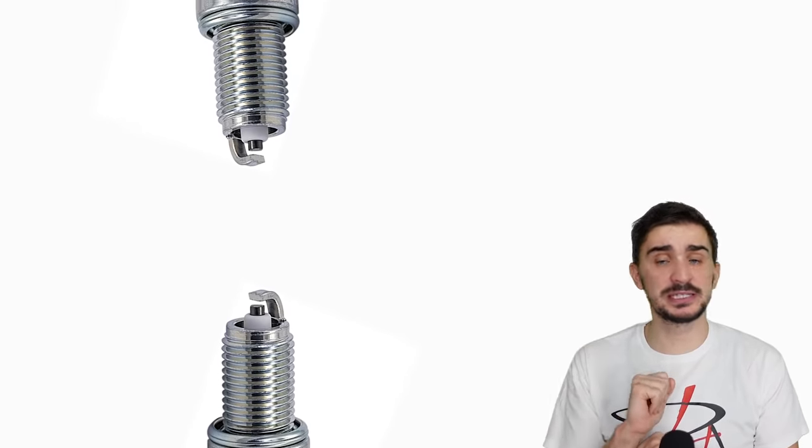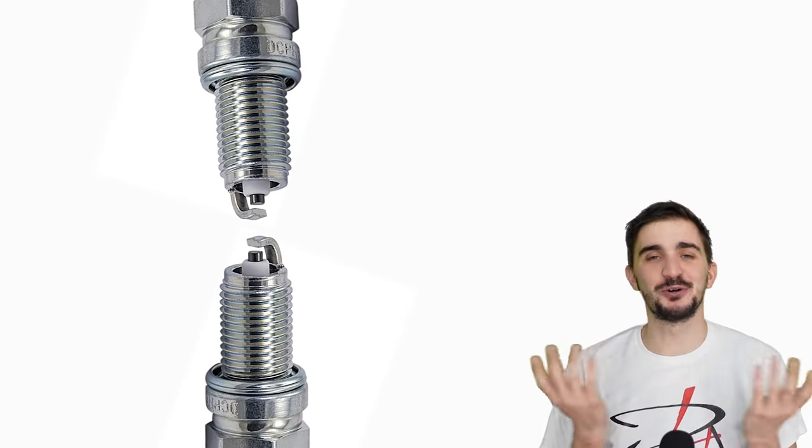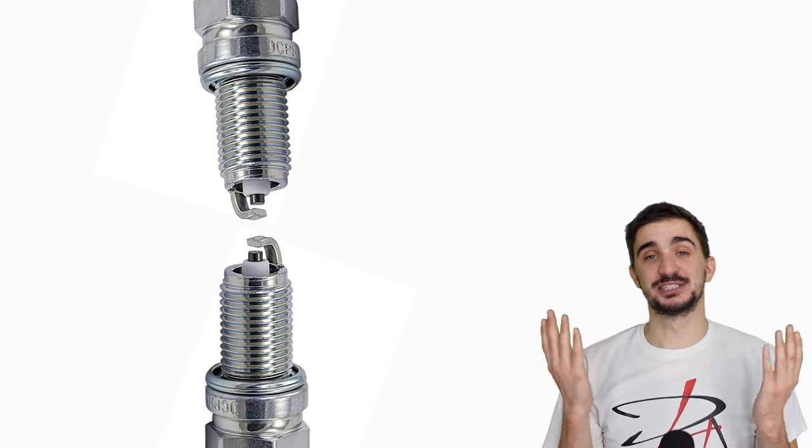And there you have it — twin spark plugs and why some engines have them and others don't. Thanks a lot for watching and I'll be seeing you soon with more fun and useful stuff on the d4a channel.